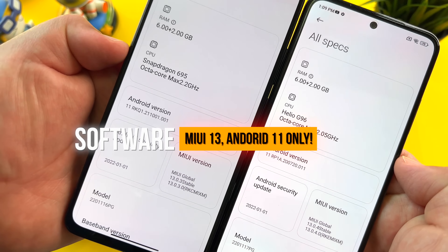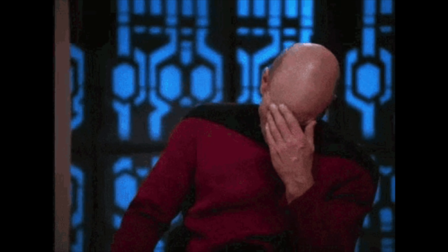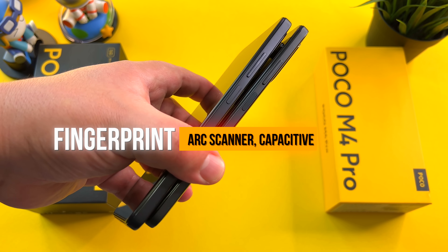Talking about performance, we have the Snapdragon 695 on the X4 Pro and the Helio G96 on the M4 Pro. You're going to see similar Antutu scores — performance is pretty mid-range overall. I do like seeing virtual RAM extension adding 2GB to reach 8GB for both. Unfortunately, we're only running Android version 11 despite having MIUI 13 on board. I'm not sure why, but you're still getting regular software updates. MIUI 13 has been a bit of a pain, and I have seen some stutter from time to time. Hopefully we'll see Android 12 soon.